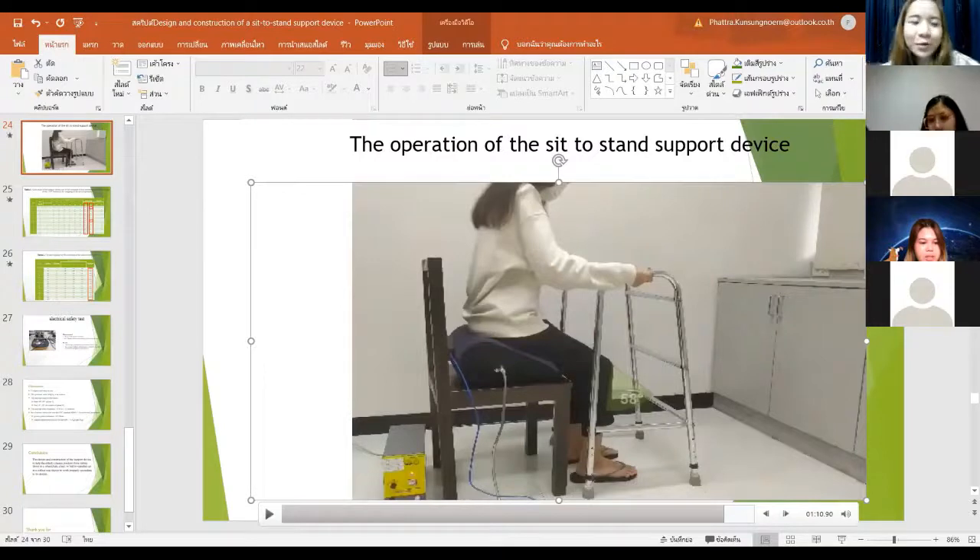This is the last presentation. It has been a very long session from morning to afternoon, but we have had many useful and interesting topics today. This session covers biomedical engineering and physical therapy. The ISU conference also has sessions in science, technology, and social science. Thank you.